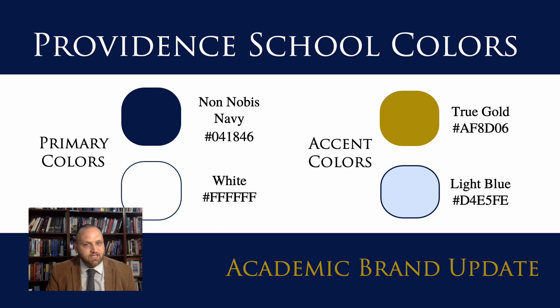You can see the particular colors we're planning to use going forward here. Nonobis Navy will be the school's primary color. White is the light contrasting primary color. And then we have two accent colors: True Gold and Light Blue.